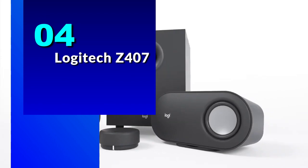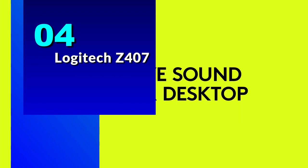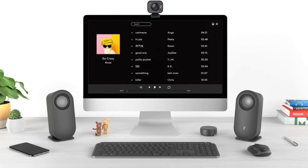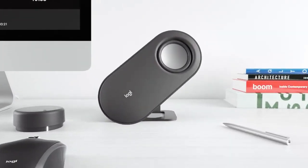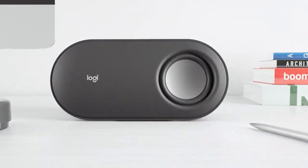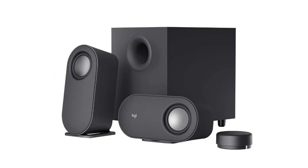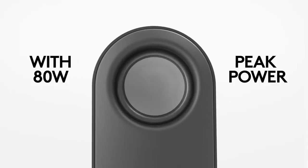Number 4: the Logitech Z407. These speakers are designed to provide an immersive sound experience, with 80W peak power and 40W RMS. The expertly tuned speaker system features crisp high notes, powerful mid and low-range notes, with no compromise on the rich, deep bass.